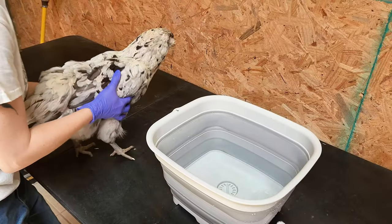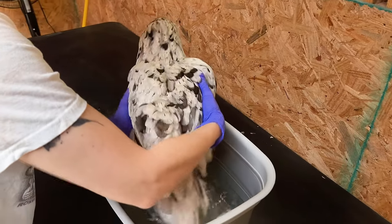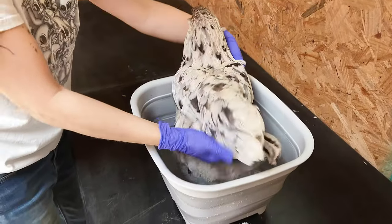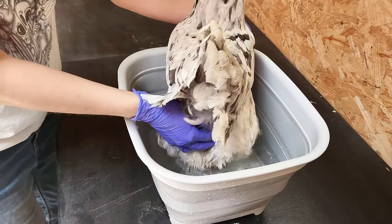If the poop is really caked on and really bad, you should go ahead and soak their butts first to gently loosen and remove most of the poop before you get to cutting. If there's just a small amount of poop, it should be easy to remove with the scissors themselves. But if there's a lot, it's just safer and better and easier to soak your hen first.